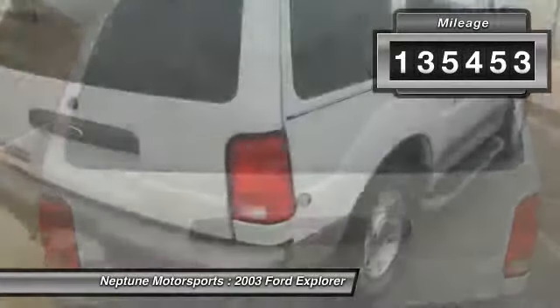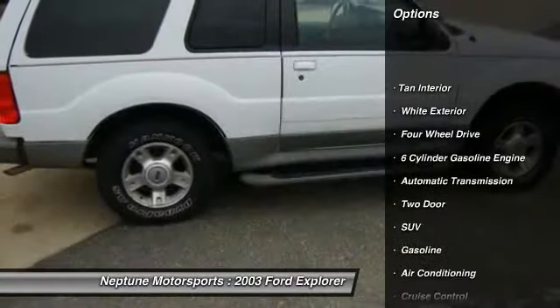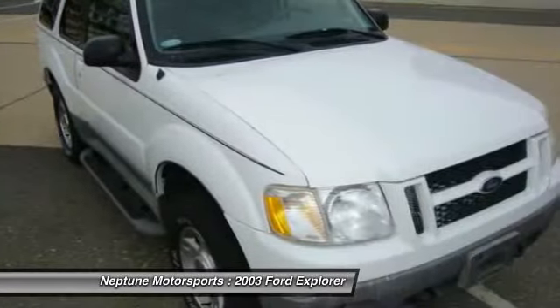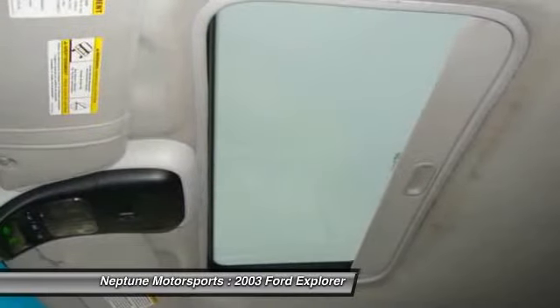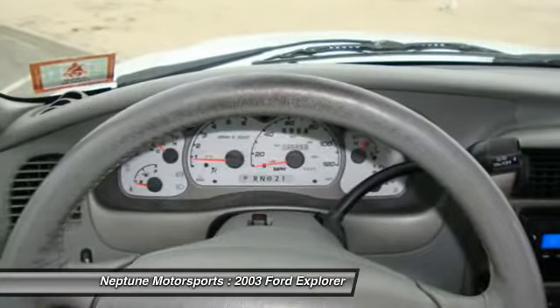Here are some of this vehicle's great options: power steering, automatic transmission, front air conditioning, cruise control, auto dimming rear view mirror, four wheel drive, center armrest, power locks, power windows, and bucket seats.